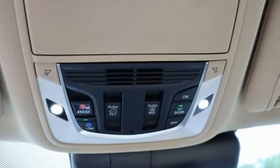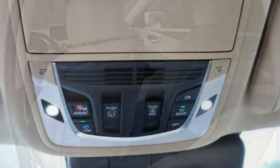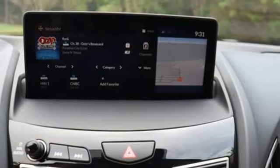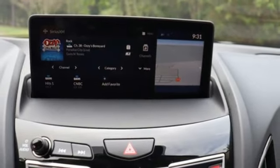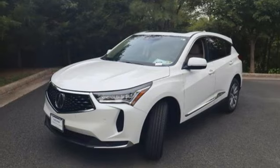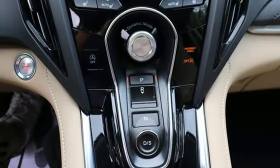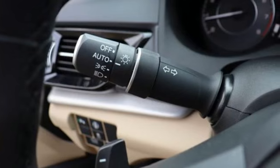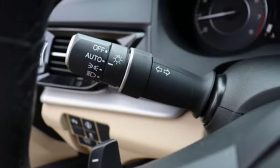Intercooled turbo inline four-cylinder engine, four-wheel drive, integrated navigation system with voice activation, Wi-Fi hotspot, heated leather sport bucket front seats, auto-dimming rear view mirror, streaming audio, memory exterior door mirror settings, dual zone climate control, front and rear parking sensors, and automatic transmission.